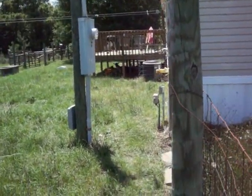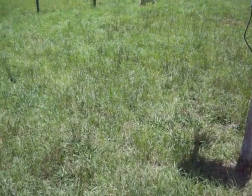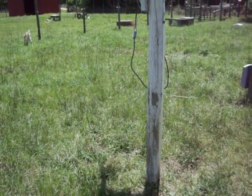They look comfy, don't they? The goats have been really good about eating the tops off of the dandelions. Hoping not to have to mow back here, if possible.